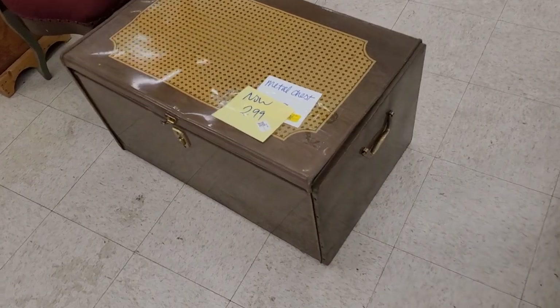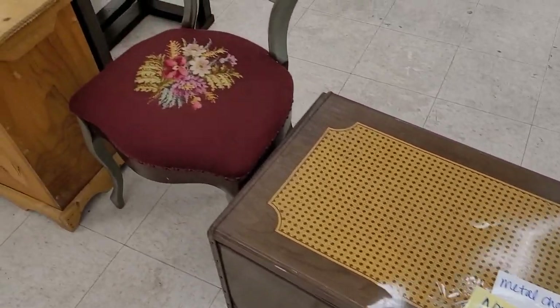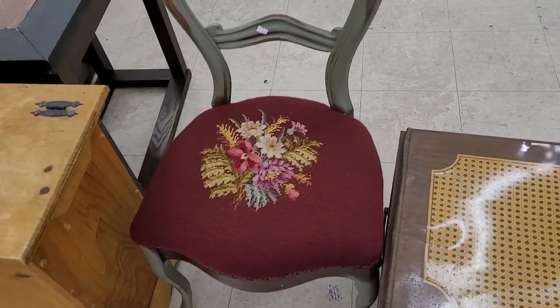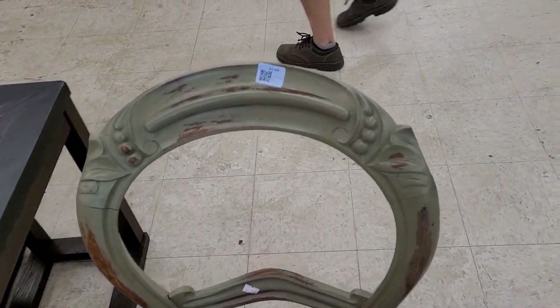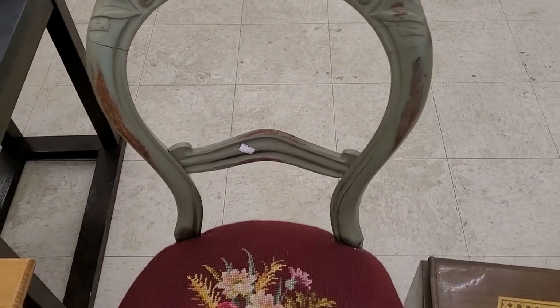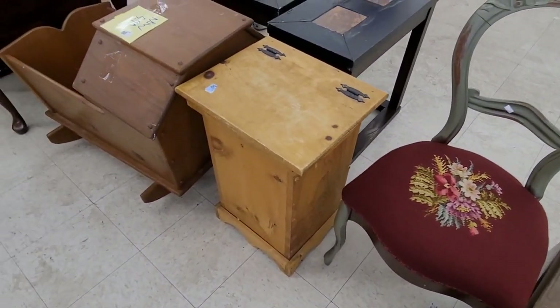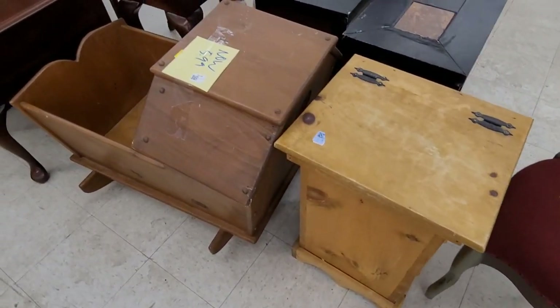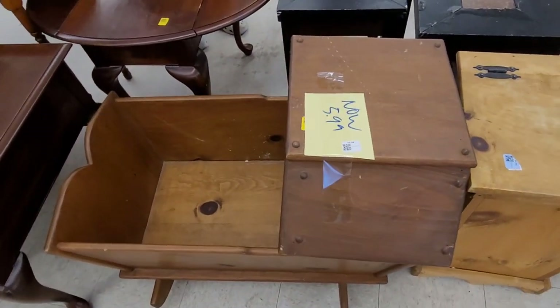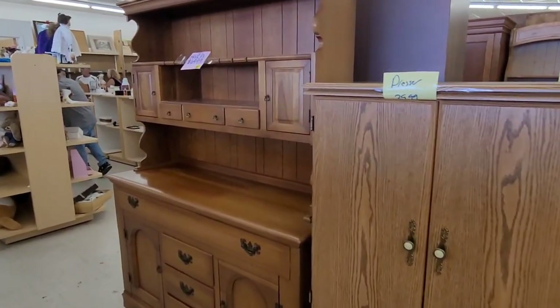When you first walk in this store they have a bunch of furniture. There's a metal chest that was kind of cool and a chair at a really good price - three dollars. I didn't buy anything at this store, heads up, but they did have some really good items at really good prices. I would come here for furniture if I was looking for a particular piece.